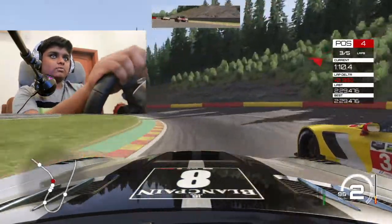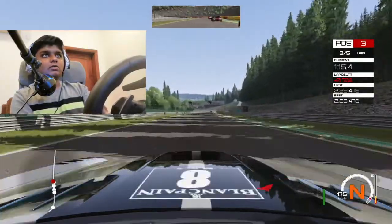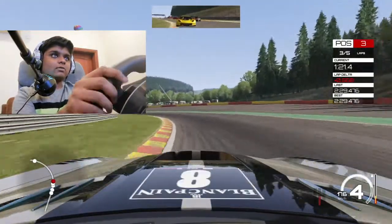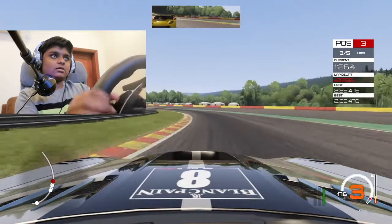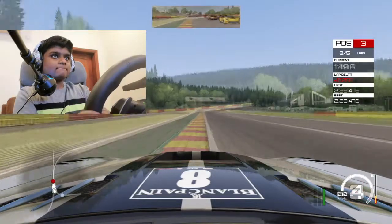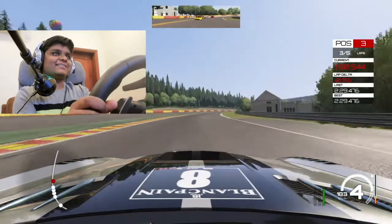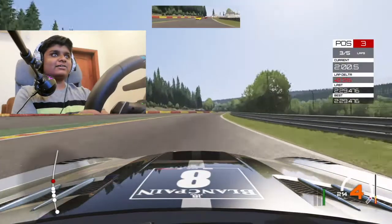Oh my god, he's on my right. Okay, we're third — that's good. Oh no, I made a big mistake there. It's fine. This car sounds so good. I'm doing a really good job maintaining some real pace.